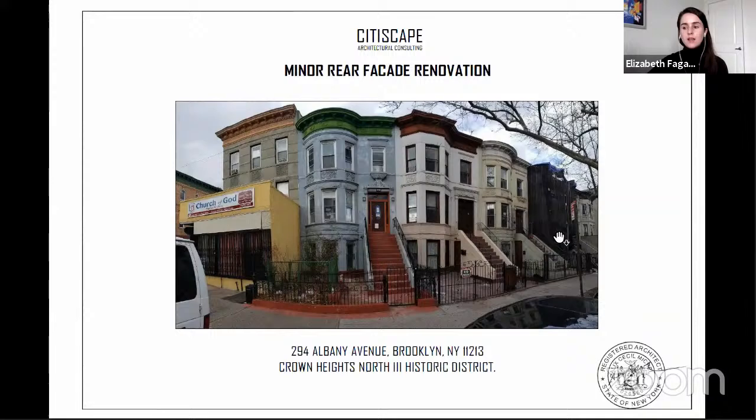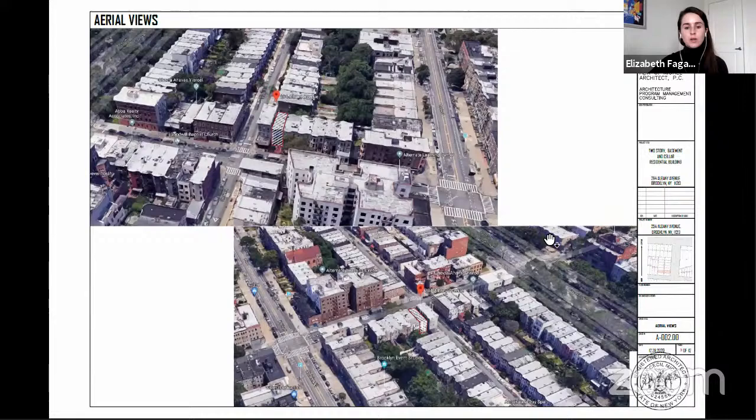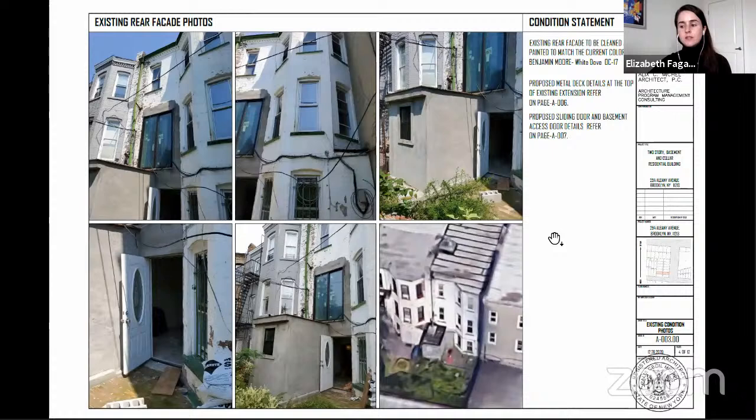Good afternoon, Commissioners. Elizabeth Fagan, preservation staff. As Corey mentioned, the item before you today is to legalize a modified opening at a visible rear facade. This property is located on the west side of Albany Avenue between St. John and Lincoln Place in the Crown Heights North 3 Historic District. The commissioners are reviewing the installation of sliding doors at the parlor floor, which were installed without permits. These doors do not meet staff level rules due to visibility of this enlarged opening from public thoroughfares. Note that the removal of stucco installed without permits, as well as some restorative work at the brick facade, will be handled at staff level.